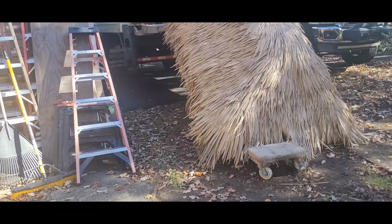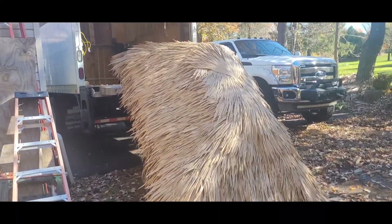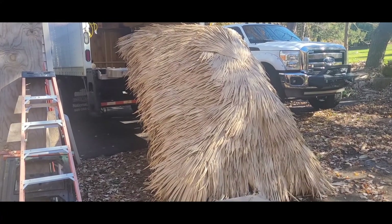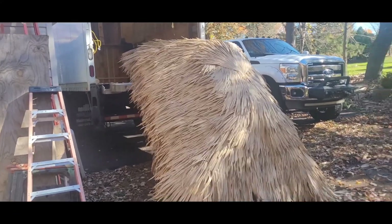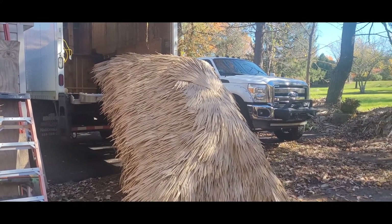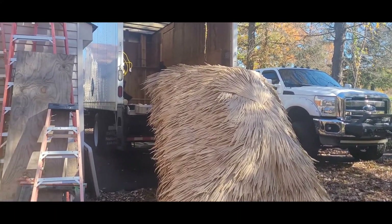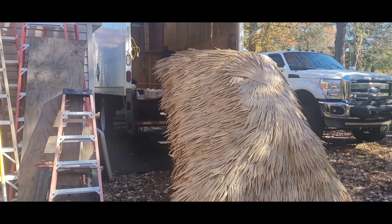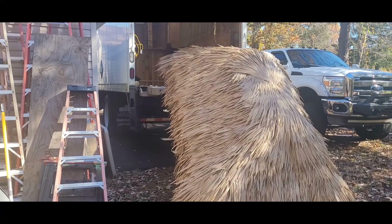They're light enough for us to be able to pick up and move, and just set on top of the bars when we get into town. It's pretty cool — I've used this stuff before. It's pretty easy to work with. They look real from the outside; the inside is a little different than what a natural thatched roof would look like. The framing's totally different, but I'm getting used to it and starting to actually like this stuff.